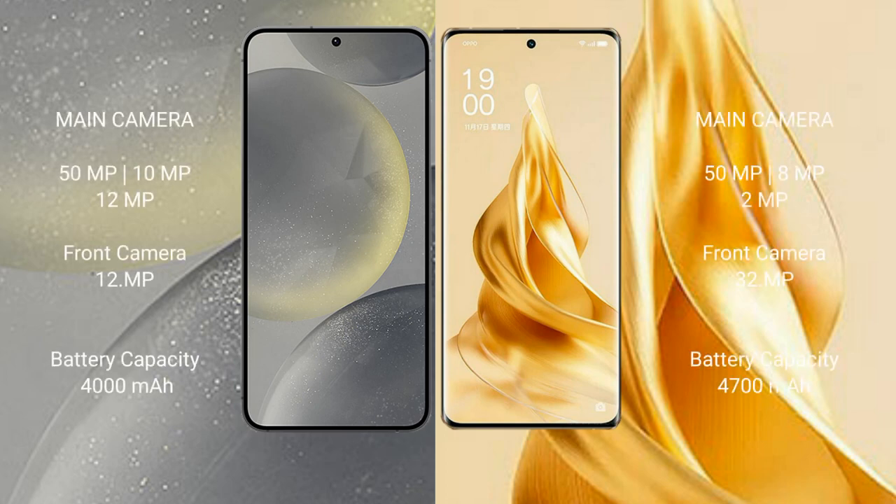The Samsung Galaxy S24 features a rear triple camera setup: 50MP, 10MP, and 12MP, with a 12MP front camera. The OPPO Reno 9 Pro Plus features a rear triple camera setup: 50MP, 8MP, and 2MP, with a 32MP front camera.